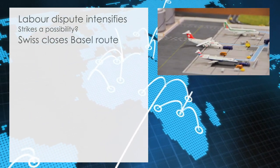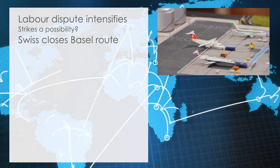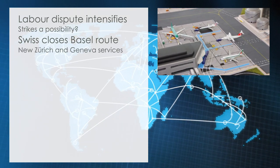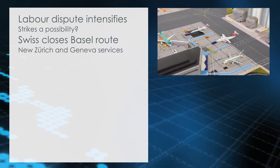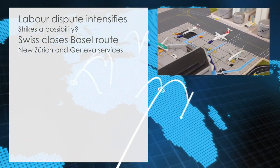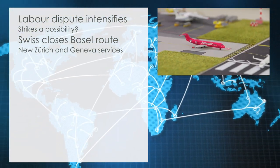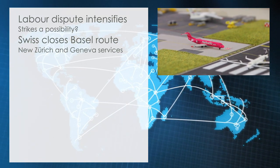Swiss announces closure of Basel route. After less than one year of operating the route, Swiss International Airlines has today announced that it will discontinue its Basel route by the end of the year. The airline announced that it would in future be flying to Cardiff from Zurich and Geneva using Airbus A320 and A100 aircraft. It is not yet known how or if Helvetic Airways will react to today's announcement, as the airline currently is operating on the route between Zurich and Cardiff, but a possible cooperation seems likely given the close ties of the airlines.